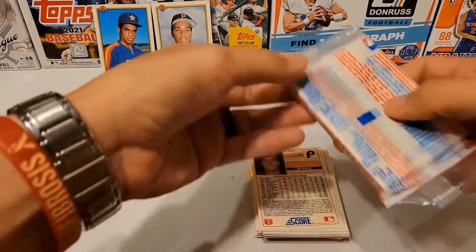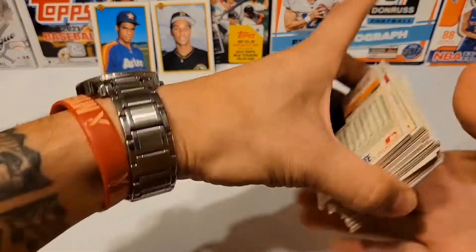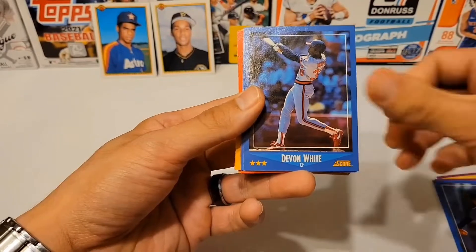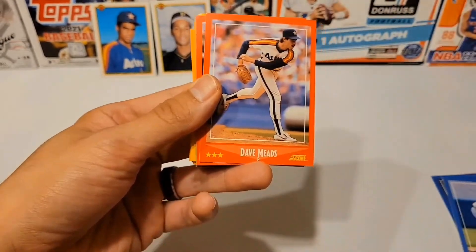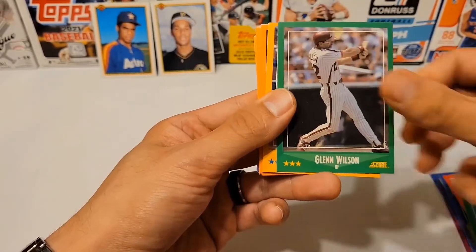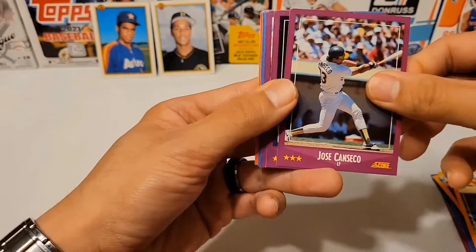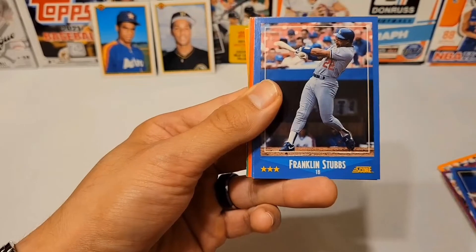We got a bunch of these Score packs just laying around, so I figure why not start ripping them open — why waste the cards just sitting there. We got Don Mattingly, Andres Galarraga, Kevin McReynolds, Brian Holton, Devon White, Wayne Tolleson. Do you remember Yankee Stadium? Dave Meads, Jose Oquendo, Ken Oberkfell, Keith Hernandez, Glenn Wilson, Bob Melvin, Tim Flannery, Jeff Montgomery, Jim Wollenweber, Dave LaPoint, Bill Buckner, Jose Canseco, Julio Franco, Dwight Evans, Larry Anderson, Franklin Stubbs.